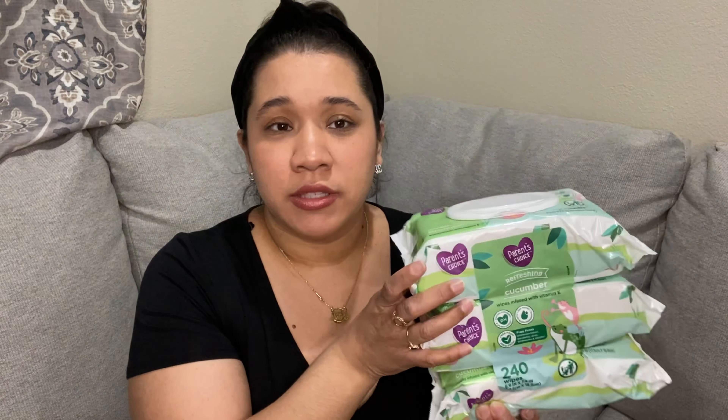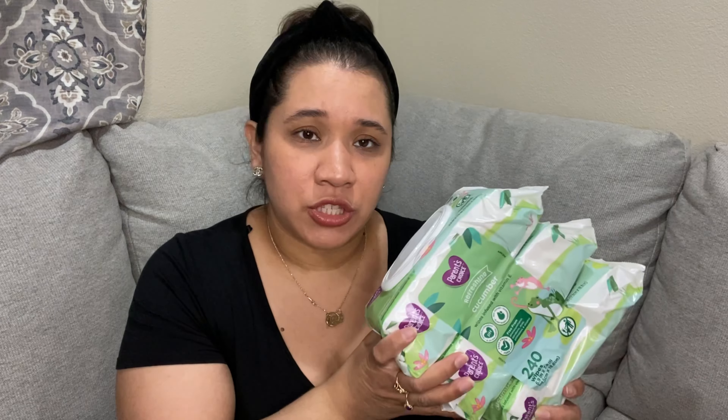The next one on the list is these White Bees wipes. I like White Bees for my kids because they clean themselves better and the kids like them. These are cheap — they're the Parent's Choice 240 wipes. I like them, they're pretty good.